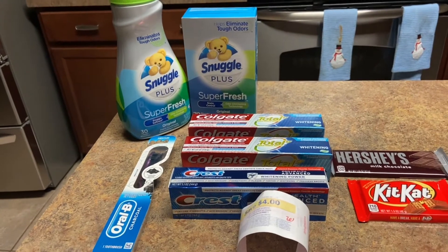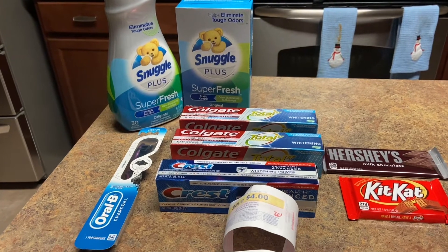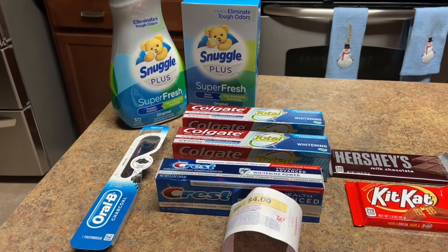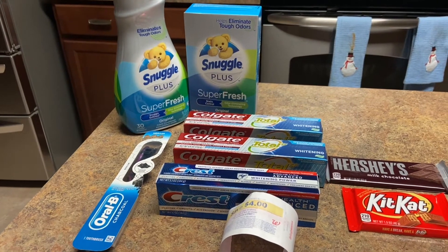Hey guys, hi there! Happy couponing. I want to let you know that I did not film inside the store, but this is my Walgreens haul and I'm going to explain it in detail.